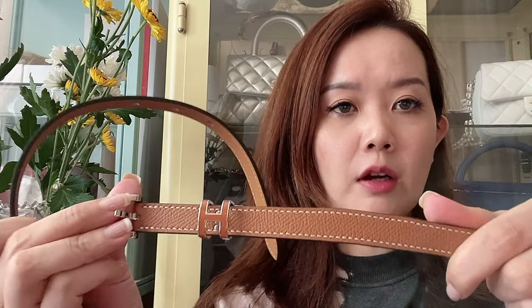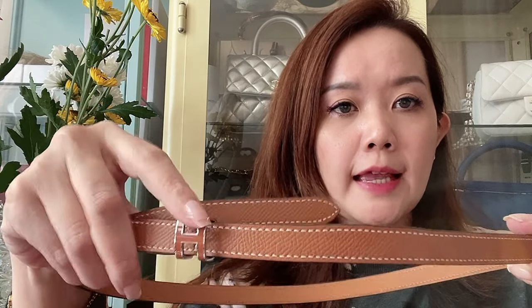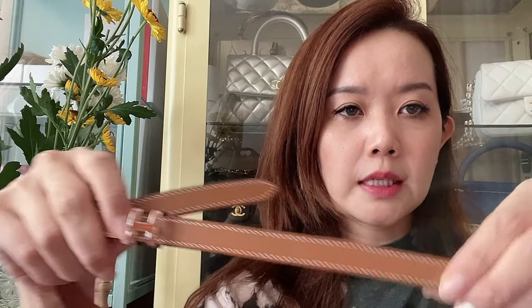Another thing I got from Hermes in terms of accessories is my Pop H belt, which is super pretty. I just got this and I still have not worn it. It's in the color Gold — Hermes Gold — which is a rich, earthy brown, a classic color. It's a narrow belt, and the edge is not too large, which is what I prefer. It's almost not very noticeable since it's the same color, and it has silver-tone hardware with white stitching. It's made really really well.